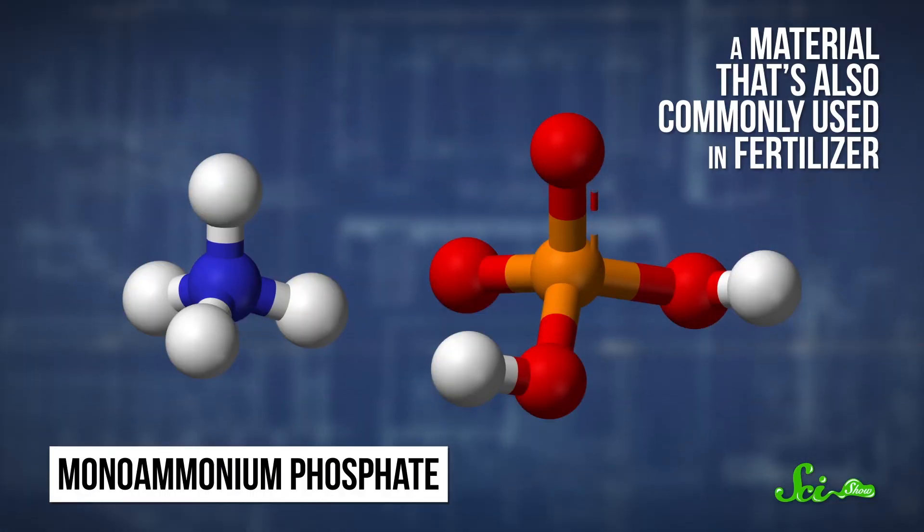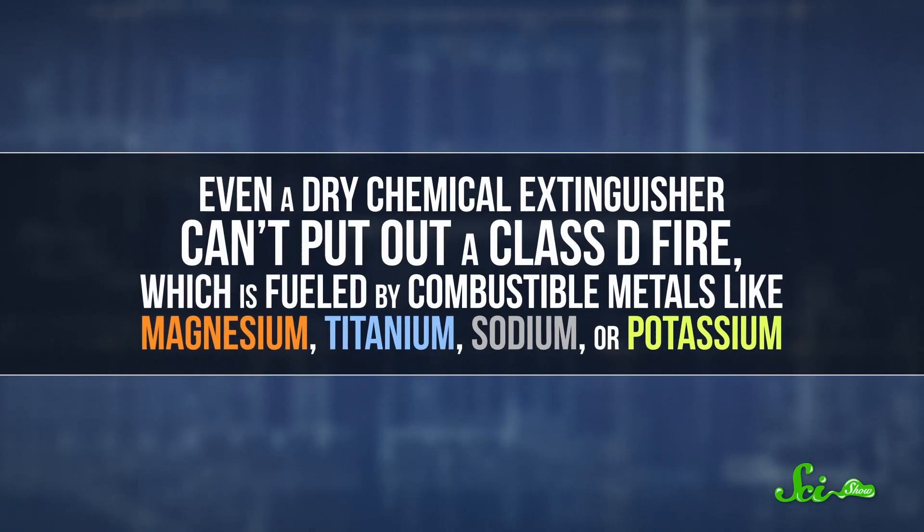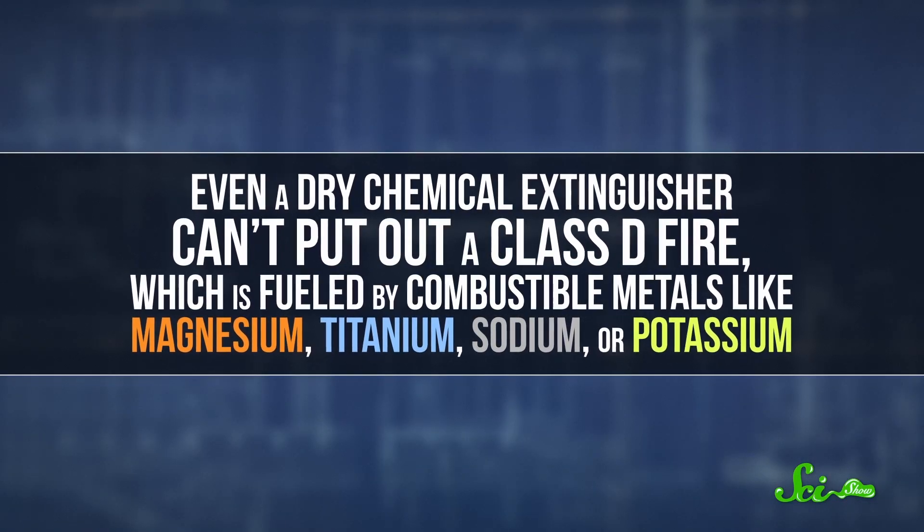ABC extinguishers often contain mono-ammonium phosphate, a material that's also commonly used in fertilizer. Mono-ammonium phosphate leaves a blanket of non-flammable dust on the fire's fuel that separates it from the surrounding oxygen, smothering the flames.